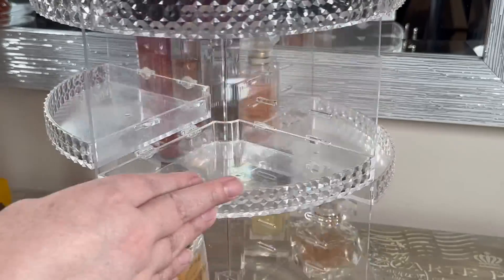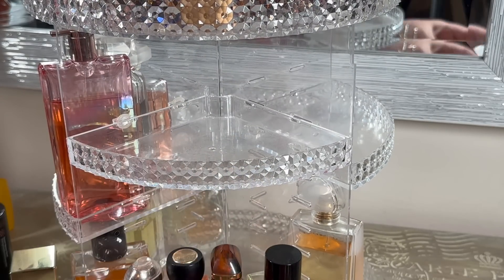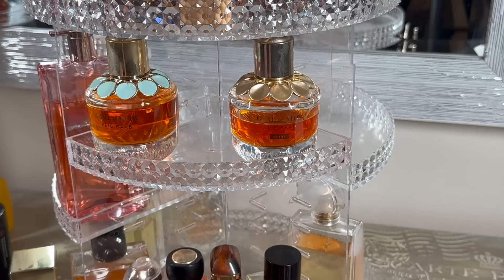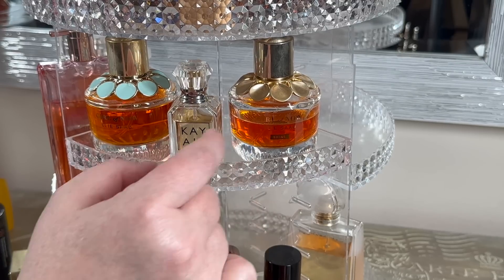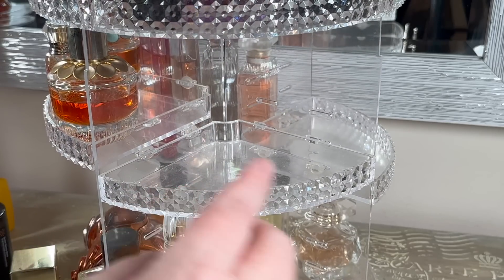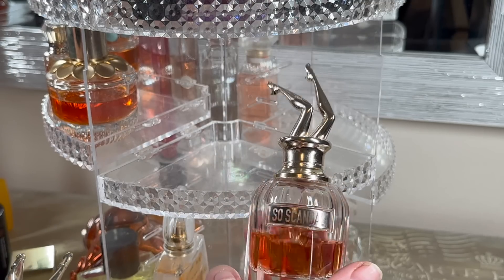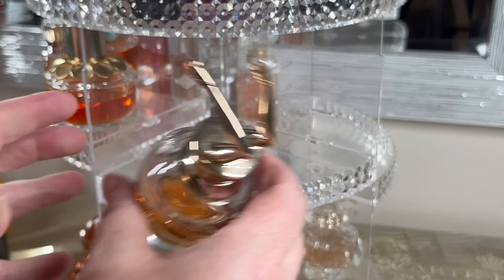I'm going to my shortest shelf here to figure out what I want in there. I think I'm going to put Ellie Saab's Girl of Now and Girl of Now Shine in there, and if I can, I'm going to put the Wedding Velvet Santel right there. Next shortest shelf - I've had my legs in there for a while. I'm going to remove So Scandal out of there because I know I'm not going to wear it for the fall, but I'm going to leave my Scandal Aperi in there for sure.